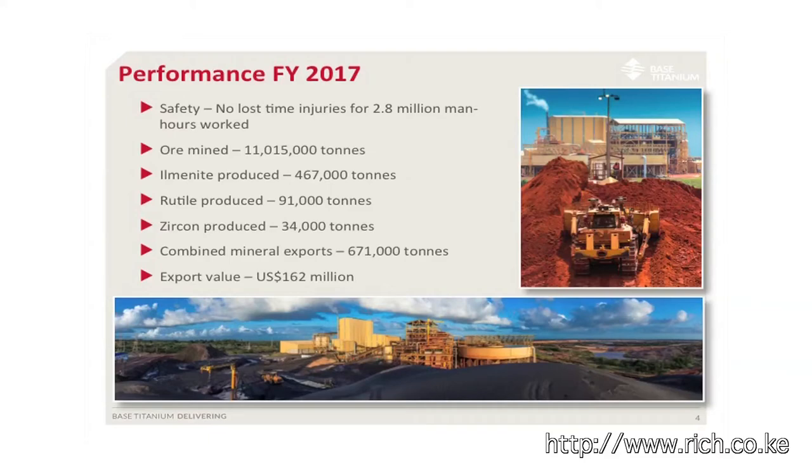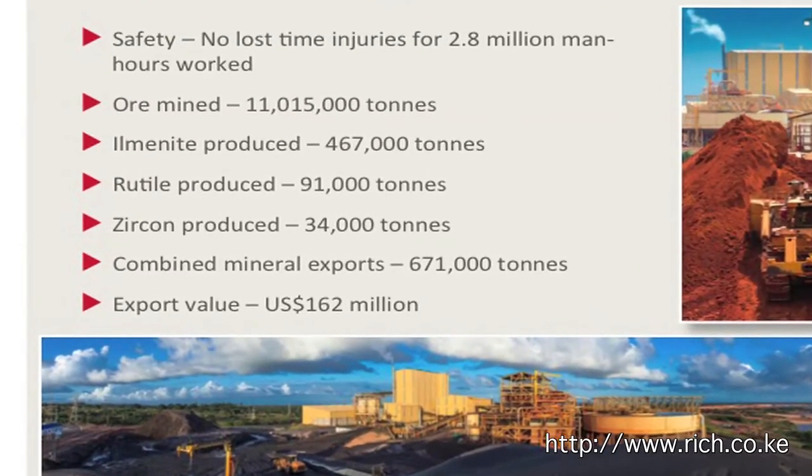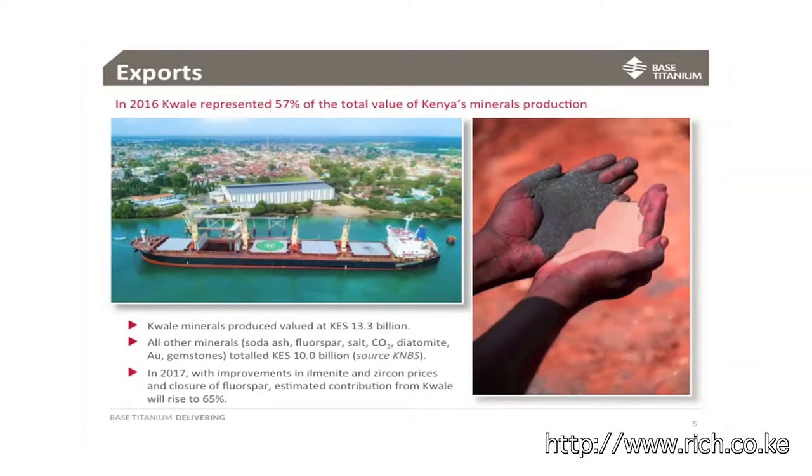Eleven million tonnes of ore were mined, from which close to half a million tonnes of ilmenite was produced, ninety-odd thousand tonnes of rutile, and 34,000 tonnes of zircon. That was all for a combined revenue and export value of $162 million. Of the minerals exported in 2016, our value represented 57% of the total. With market improvements over the last year or so, that figure could rise to about two-thirds of the total industry.